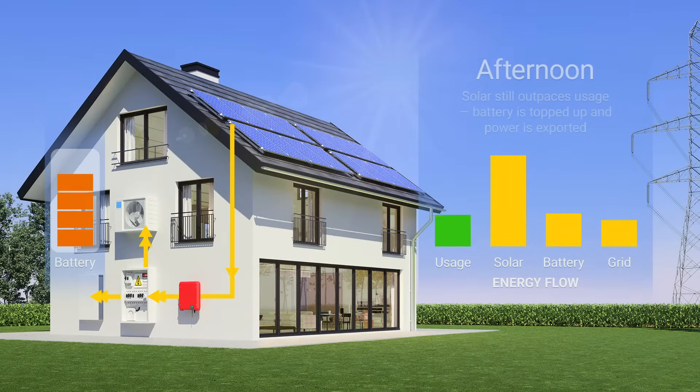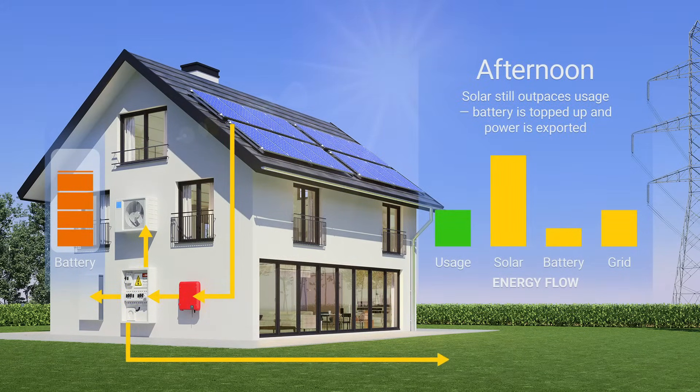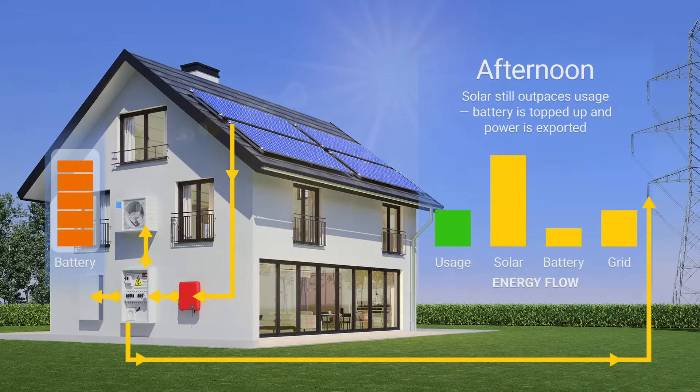In the afternoon, the family's energy needs are still pretty low. Solar panel output can meet power demand, as well as top up the battery. If the battery is already full, the surplus power can be exported to the grid.